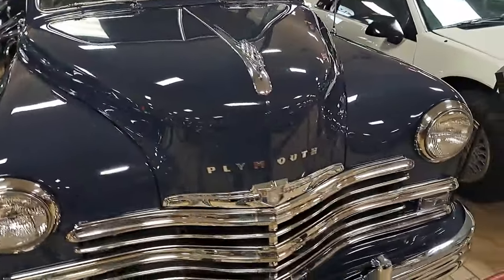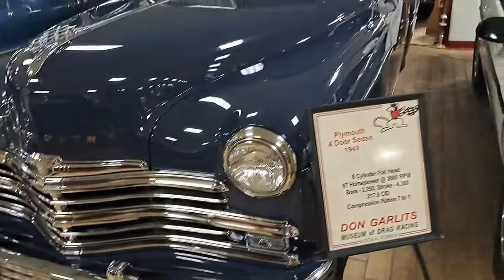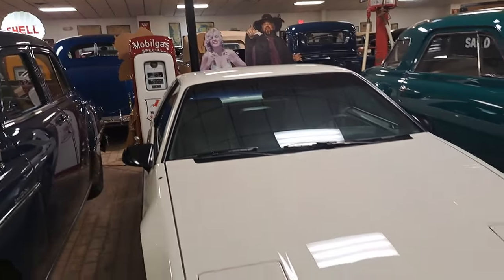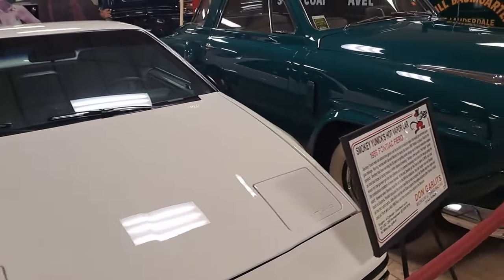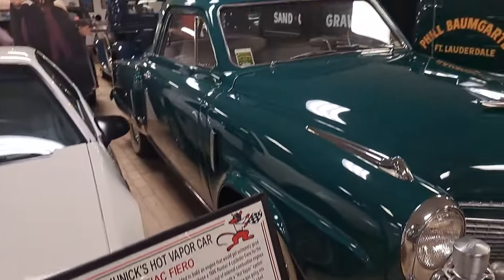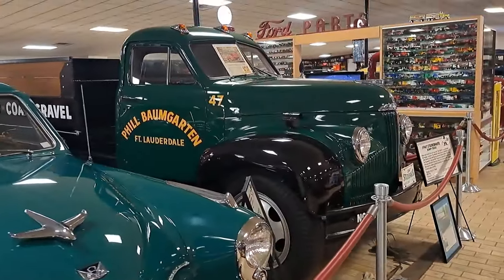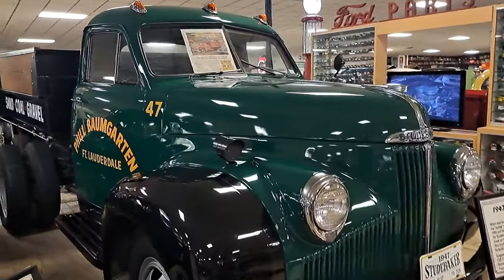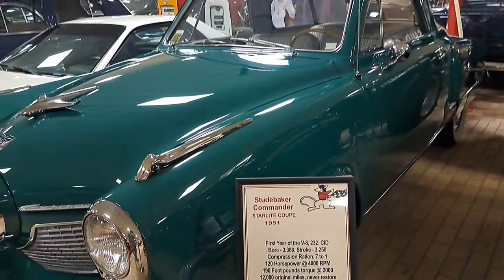There's a 49 Plymouth — you can always tell a 49 real quick, got those ripple bumpers. Now here's one of my favorites — four door sedan all restored. There's a little Pontiac Fiero, 1986. We've got a Studebaker — Bullet Nose Studebaker here — and a Studebaker dump truck. This one's a Starlight Coupe 1951, got a real wraparound greenhouse rear window. This one's a 47 dump truck.